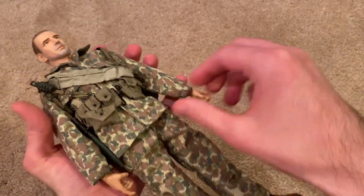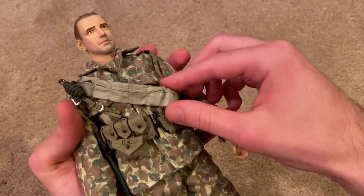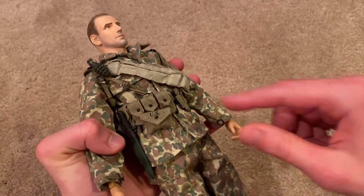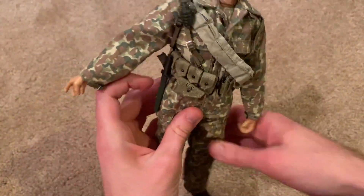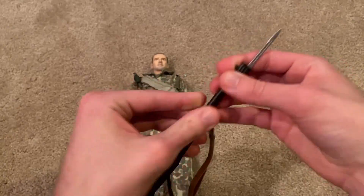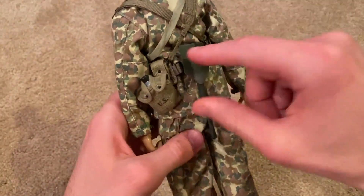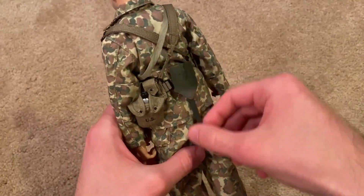Moving on to equipment — he's pretty light on equipment. He's got a cartridge belt and I do have a few cartridges tucked inside, though they're a pain to get into these pouches so I only got a few in for the moment. He's also got a first aid pouch and a bayonet, which you can attach onto his Garand — very cool. He's also got a grenade. In the back there's a canteen, and they do give you a shovel with this figure but no case, which was interesting, so I just have that stuck onto the back of his belt.